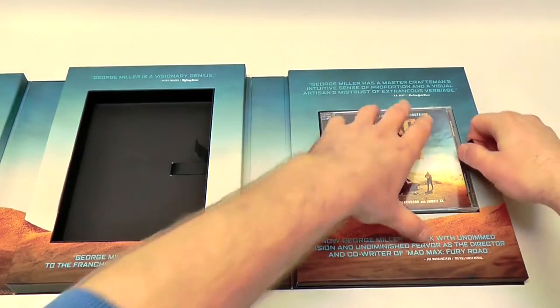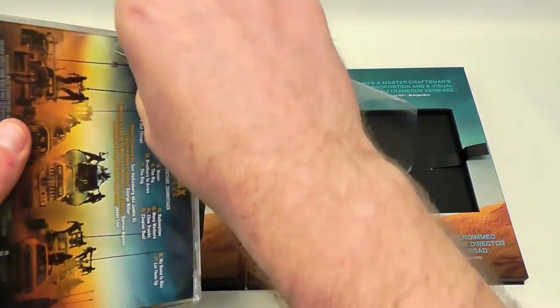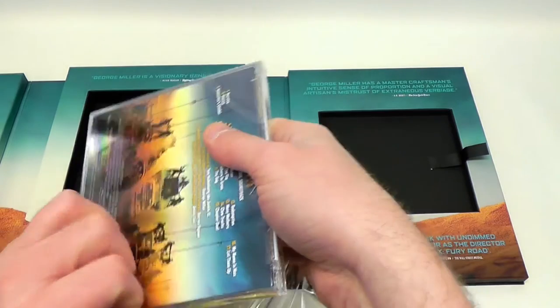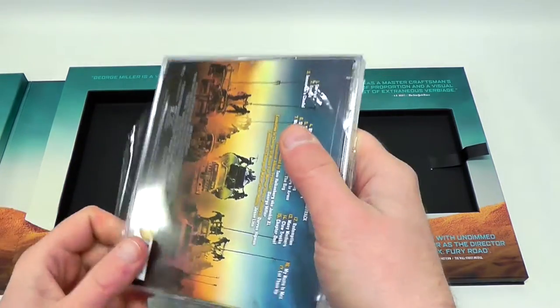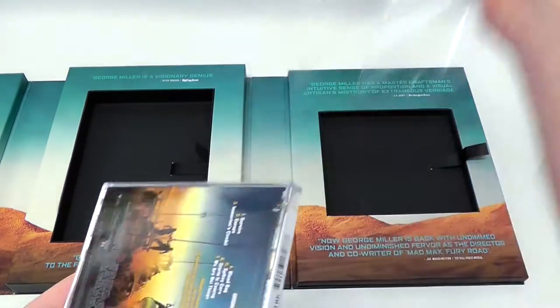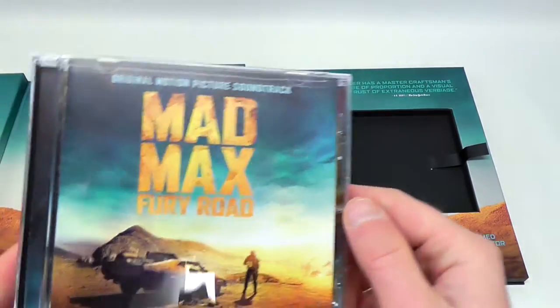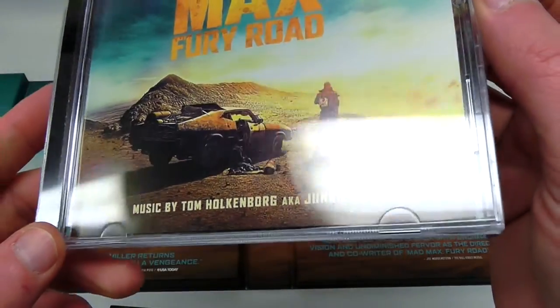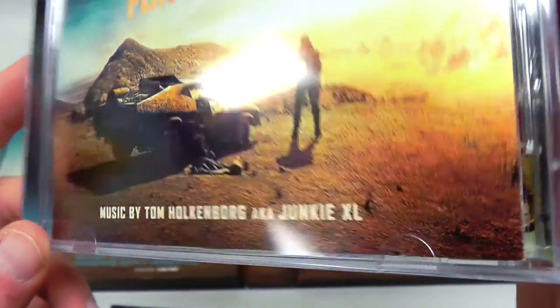Lastly, we've got the soundtrack. I hate doing this on camera in the middle of a review because my hands are so cold. Here is the CD soundtrack as composed by Tom Holkenborg, aka Junkie XL. Here's just a look at the front, there's the spine, and then the back with all of the track titles.